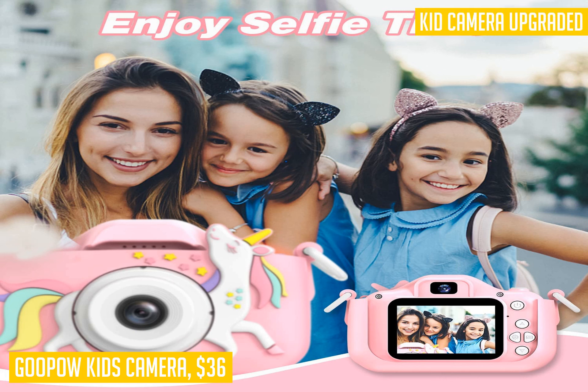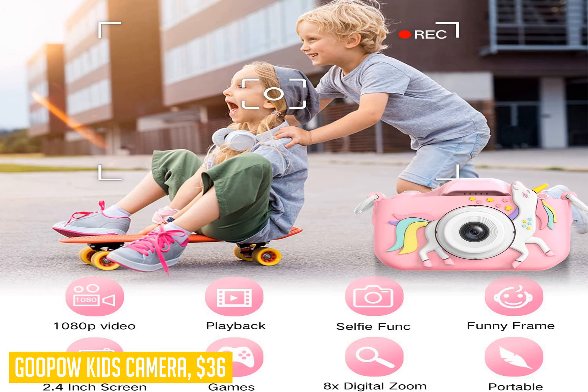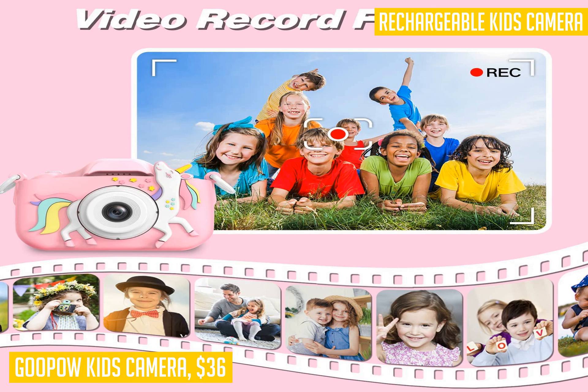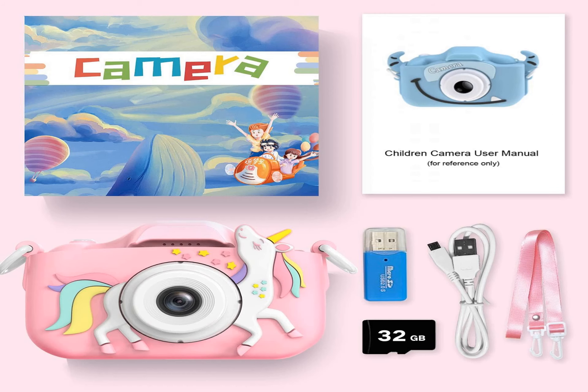The built-in lithium battery offers 1.5 to 2 hours of continuous photograph time and can be easily recharged via USB. Plus, with the included 32GB SD card, your child will have plenty of storage space for their photos and videos. Get ready to see the world through your child's eyes with the Goupau Kids camera.